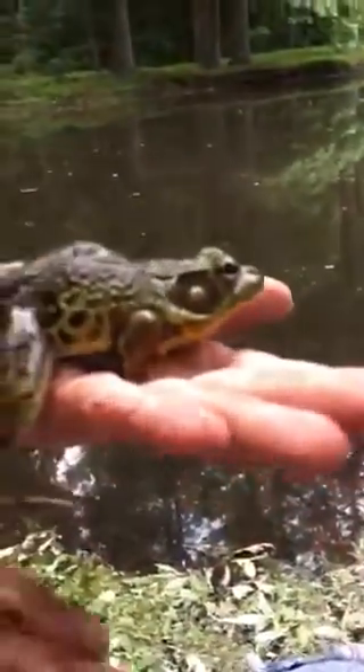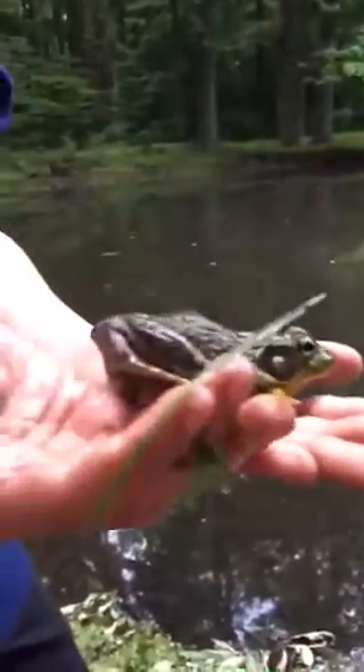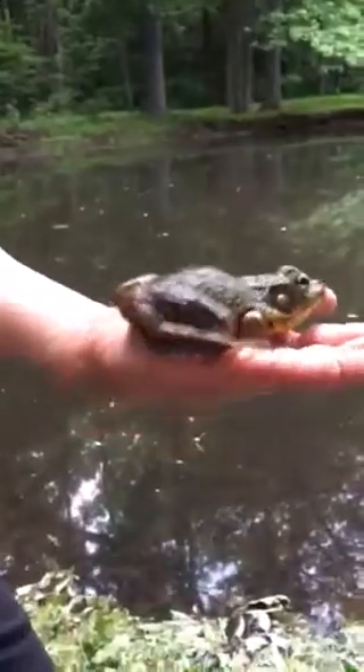Here he is. He's pretty big — he's the biggest one we've got so far. We've seen huge ones, but he's the biggest we've ever caught.